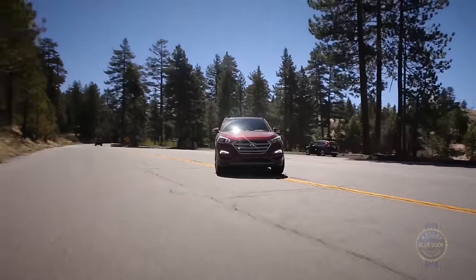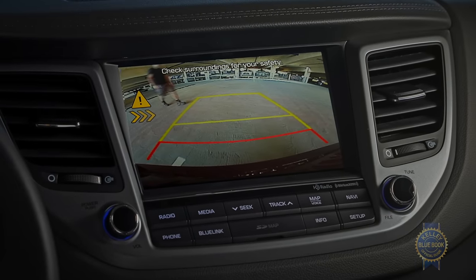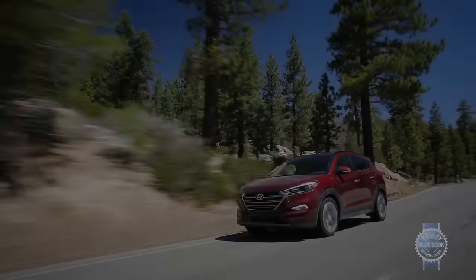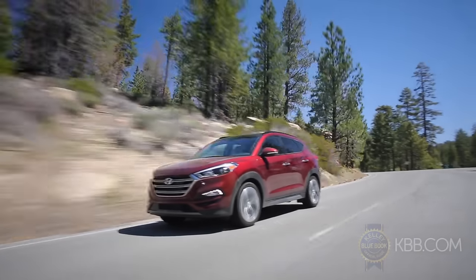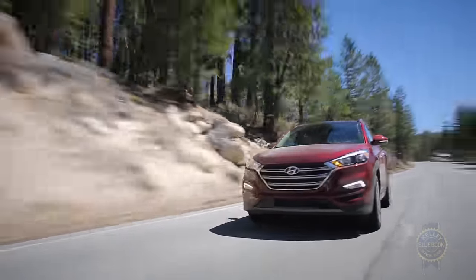An impressively tight turning circle, unimpeded visibility, and a large backup camera display make the Tucson a natural in urban settings. On the open road, we adored the supple suspension, while noting that despite improvements over years past, steering still lags in feel and responsiveness.